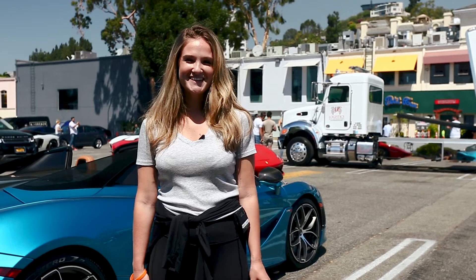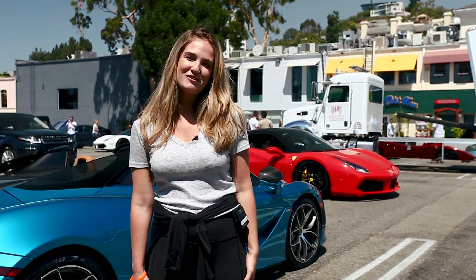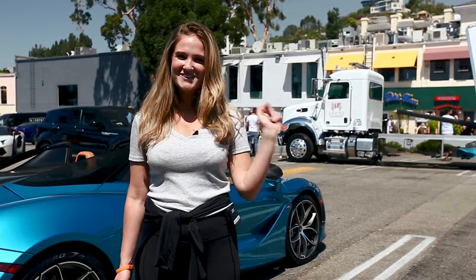Alright, Driving Line, thanks again for tuning in to Cars and Kelly at Sunset GT. Although we're not going to be at Monterey next week, it is a good preview of what's going to be there. What event would you guys like to see next? Comment down below and I'll see you guys again next time. Bye!